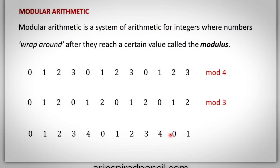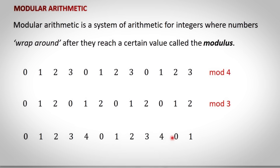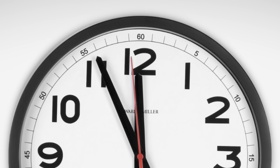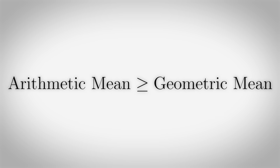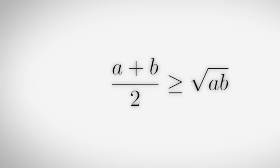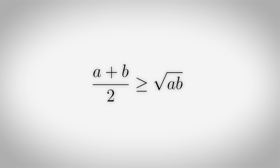you can reach a base case or contradiction, proving the original claim. Modular arithmetic is arithmetic for integers where numbers wrap around after reaching a certain value called the modulus. So for example, a clock works in mod 12 because when the hour hand reaches 12 it wraps around back to zero. The AM-GM inequality states that the arithmetic mean is greater than or equal to the geometric mean. Arithmetic mean is when you add two numbers then halve it, and geometric mean is when you multiply two numbers then square root it.